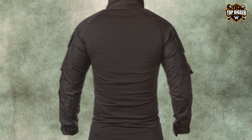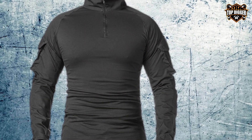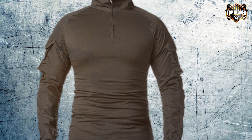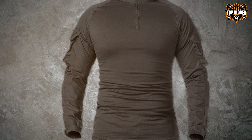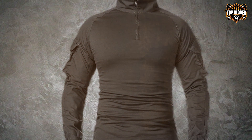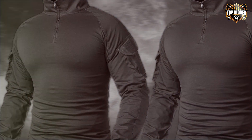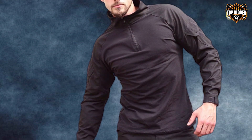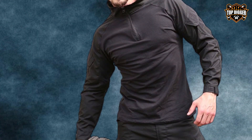The zippered design allows for easy access and adjustability, catering to the needs of the active individual. What makes this shirt particularly appealing is its combination of practicality and sleek design. The slim fit enhances the wearer's mobility, while the strategically placed zip pockets offer convenient storage options. It's a shirt that understands the demands of tactical and outdoor activities, providing a solution that doesn't compromise on functionality or appearance. With the Refine Gear Army Combat Shirt, you're prepared for whatever comes your way.